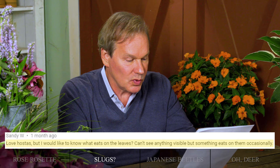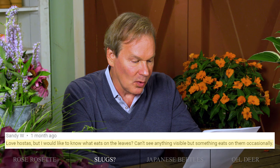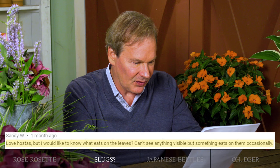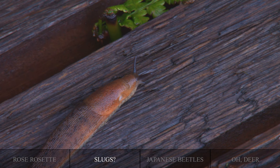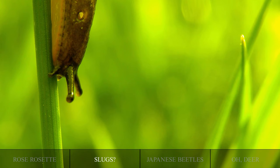Here's Sandy — she loves hostas but wants to know what's eating on the leaves. She can't see anything visible, but something eats on them occasionally. Well, deer love hostas but I don't think you have a deer problem. My guess is that you have slugs. They'll come out at night when you're in bed asleep and munch on your hostas. There are several ways to deal with slugs: put out slug bait around them, use diatomaceous earth poured around them — the slugs cross over it and it cuts them up and they die — or you can do beer traps, where you put a cup with some beer near the hostas and the slugs, attracted to the aroma of yeast, fall in and drown.